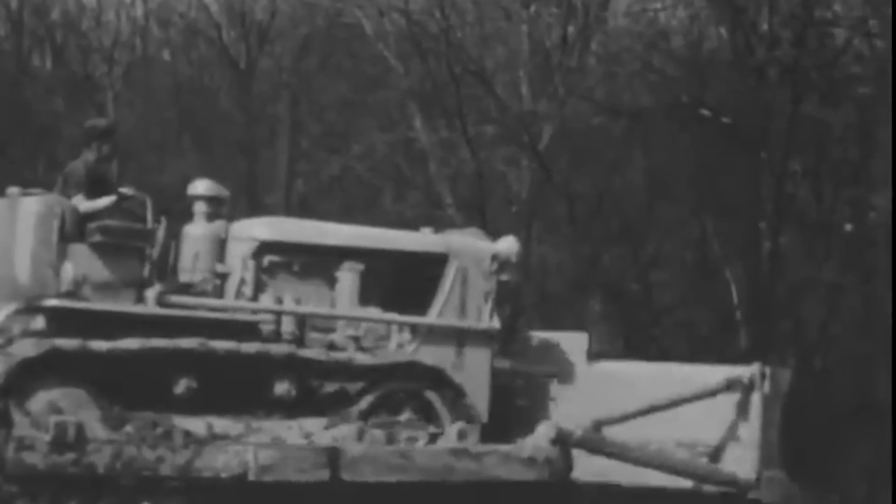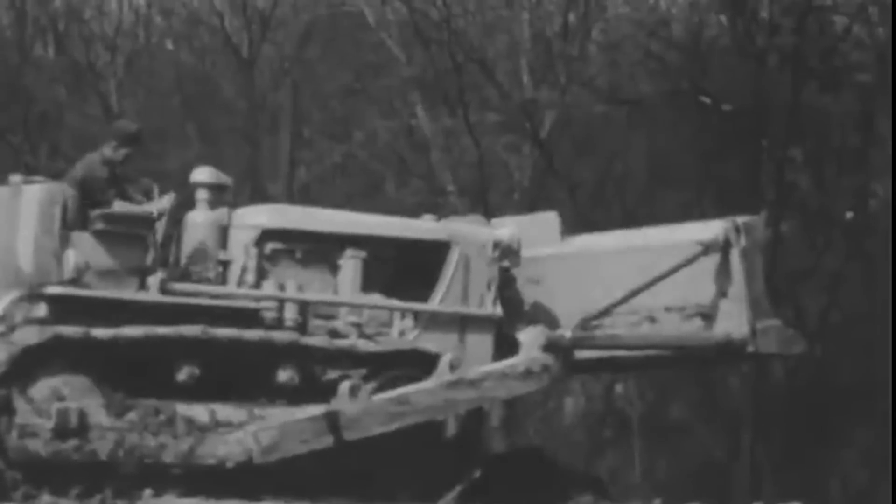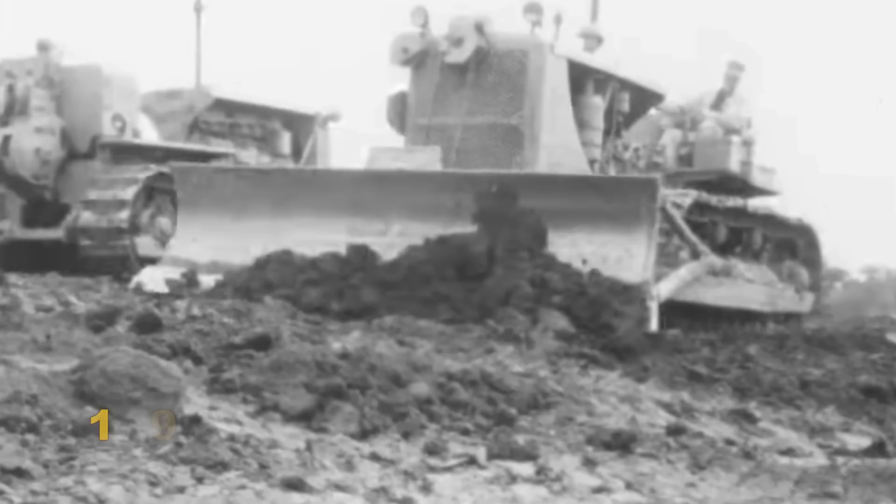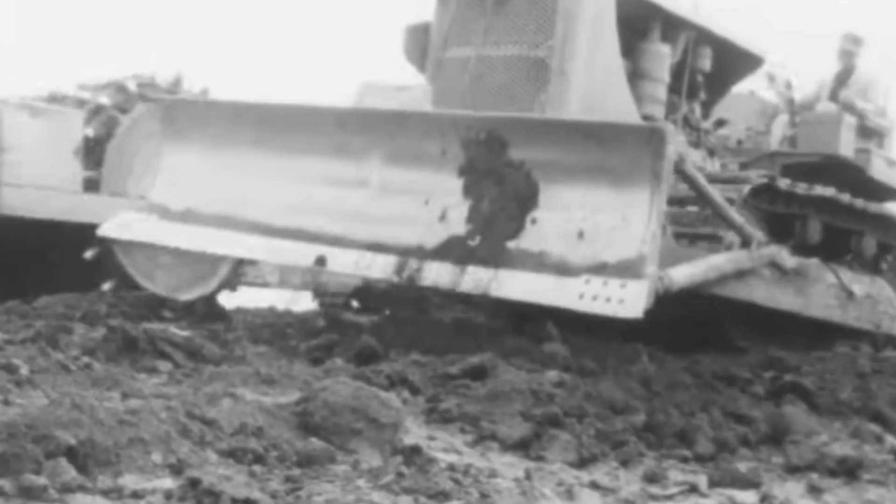Dozer blades originally came in straight, angling, and U-shapes, both cable and hydraulically controlled. By 1945 in Peoria, Illinois, the first Caterpillar tractor with the new dozer blade was ready for heavy earthmoving tasks.